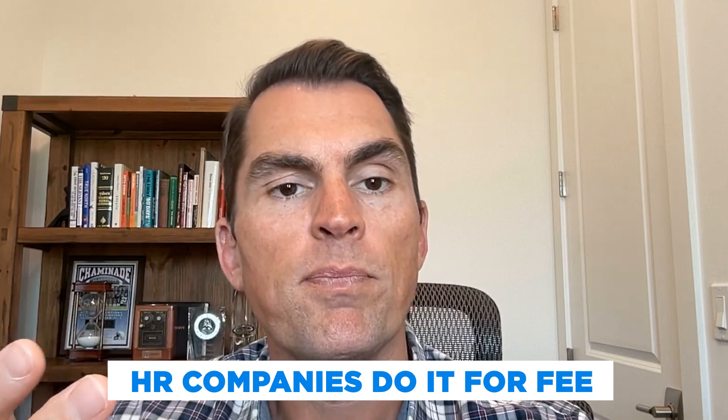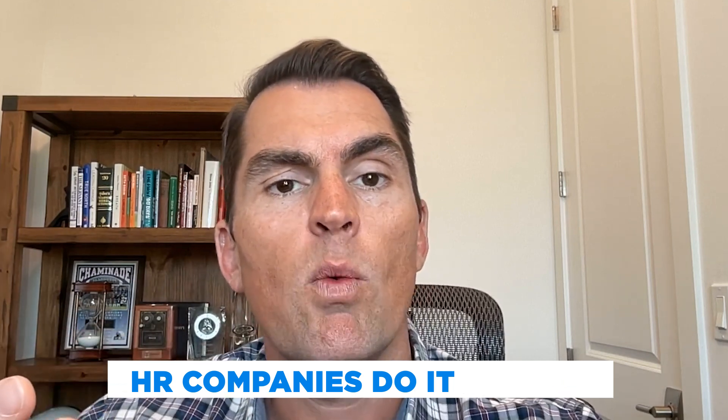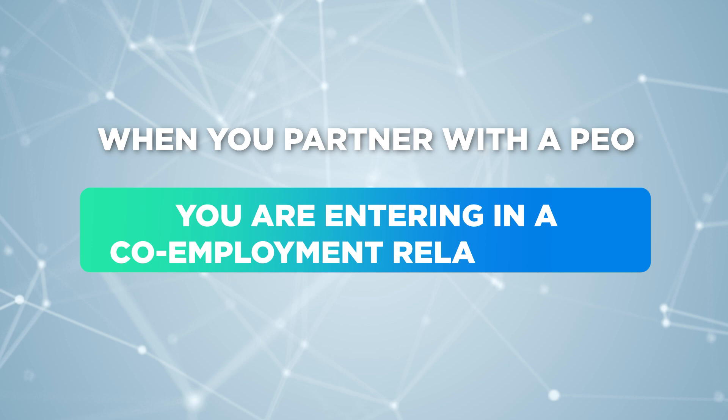The difference between a PEO and an HR outsourcing company is that HR outsourcing companies do it for a fee — your company is still a 50-person employee. When you partner with a PEO, you're entering into a co-employment relationship. So when you go to get benefits or workers' compensation coverage, you're not a 50-person employee, which is a small risk pool and can be very expensive.